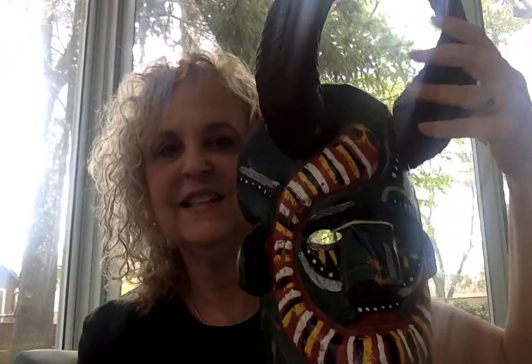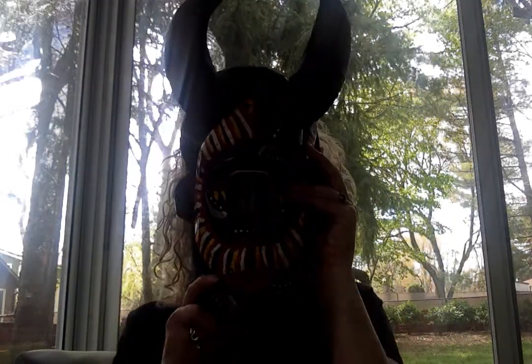Ooh, here's a creepy one. It's a scary mask. Where do you think the mask came from? Who do you think wears it? What would happen if you saw someone in a mask like this? What would someone think if they saw you in a mask like this?